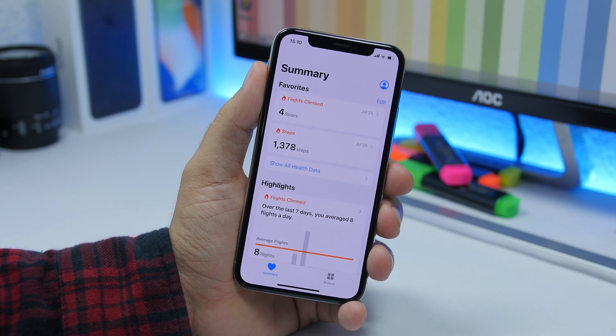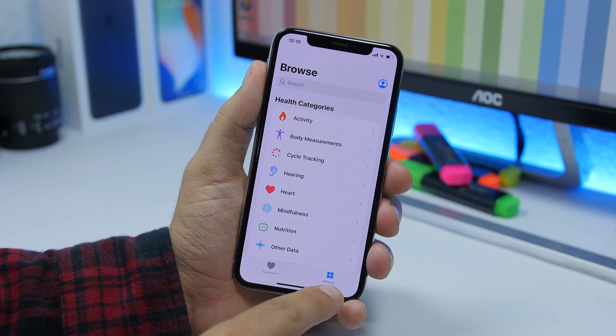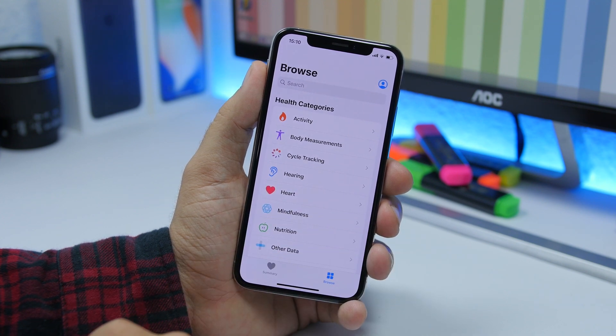There is also a change on the Health app. Instead of Search, you will find Browse at the bottom tab — it used to be Search and now it's Browse, but otherwise everything else remains the same.